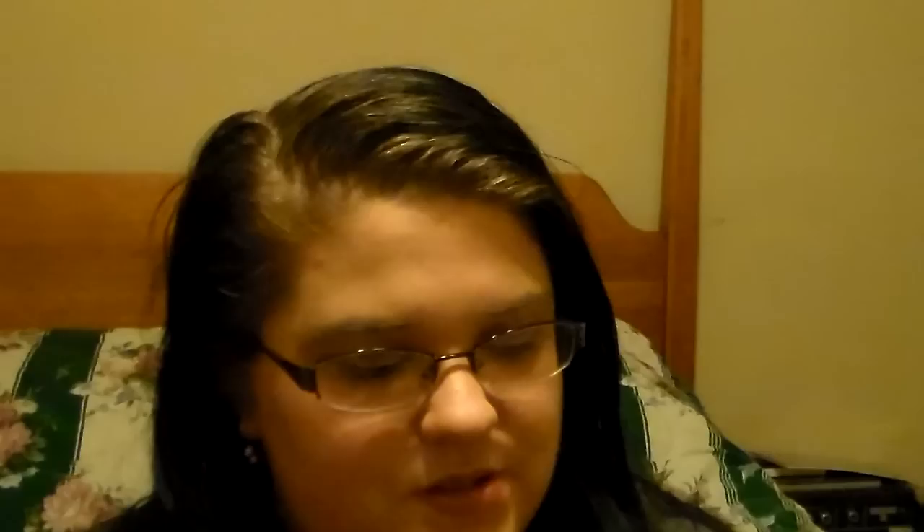Then I went down the candle aisle and picked up the Salted Caramel Marshmallow Candle. I love the little design on the side of the tin. It was a dollar and it smells amazing. I can't wait to burn it — it smells so good.